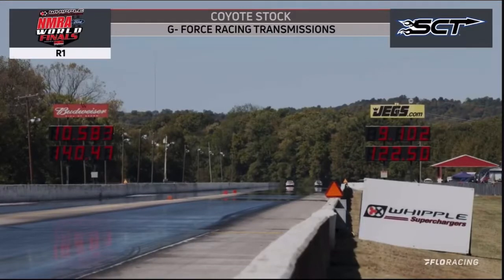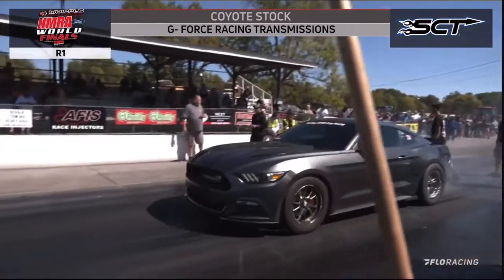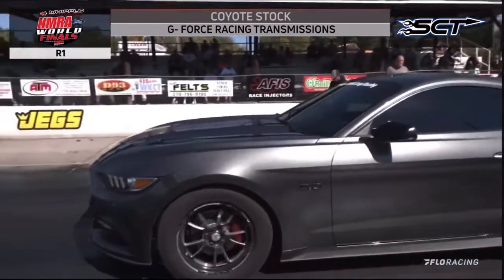We'll do a 10.58 at 1.40 for Chris Tino. We'll bring up our next pair. This is Terry Ashman, the road cone, on the left side, and Greg Phillips on the right-hand side.